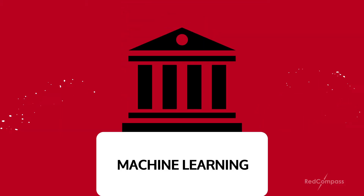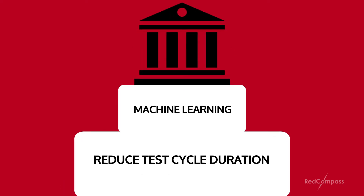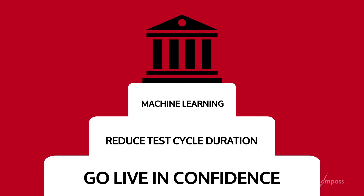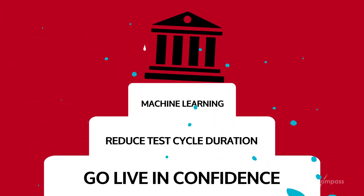By applying these concepts to their ISO 20022 testing strategy, banks can drastically reduce the duration of their testing cycles and their cost, while improving their confidence to go live and enabling them to handle the tsunami of change heading their way.